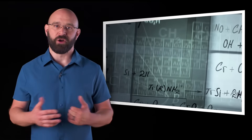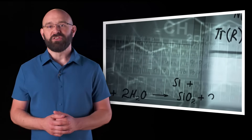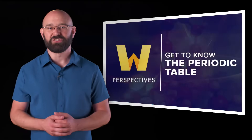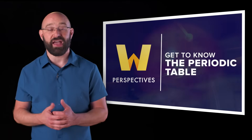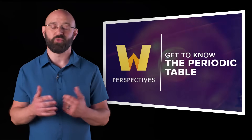The periodic table is more than just a list of the elements — it's a scientific roadmap. It's also one of the most important tools for scientists in a wide range of fields, from chemistry to quantum mechanics. I'm Rich Burnett for Wondrium. In this episode of Perspectives, three scientists discuss how the periodic table came to be and some interesting ways it can be used to predict how the world works.